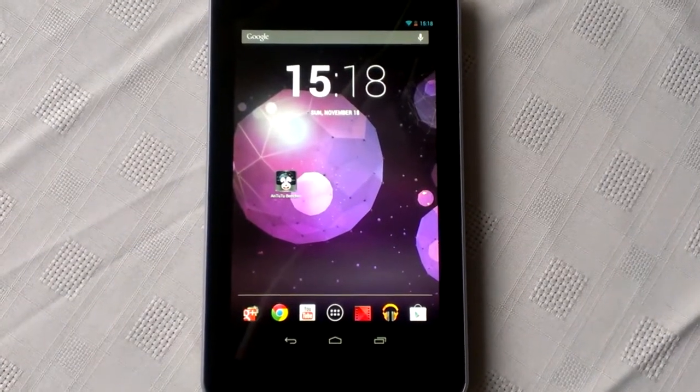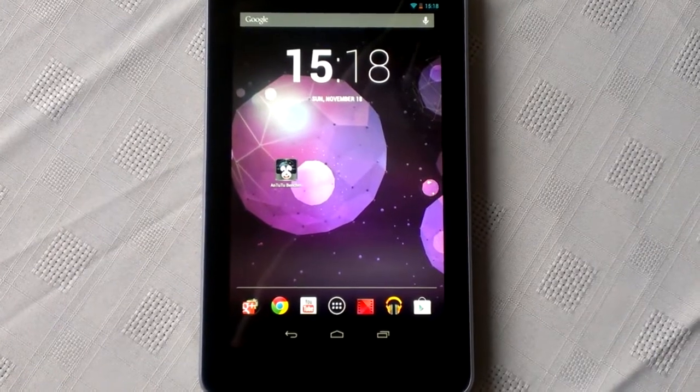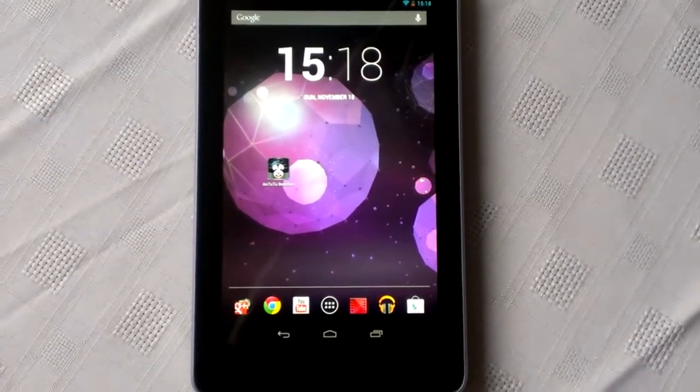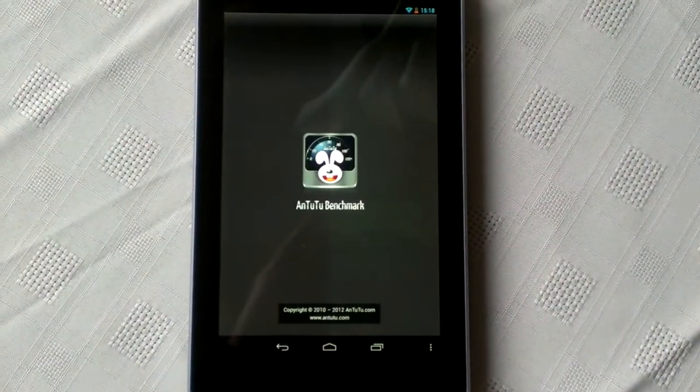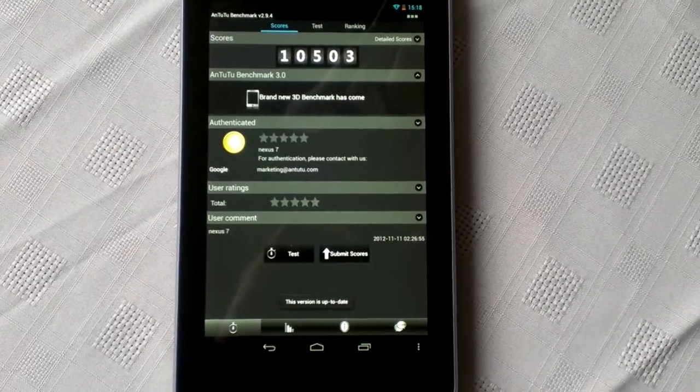Yo, it's your boy the Android Doctor Shadow back again, and today I'll be performing another benchmark test using Antutu. This application you can download from the marketplace. What this does is it tests the CPU and the GPU on your device. So let's start the test.